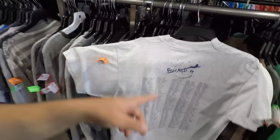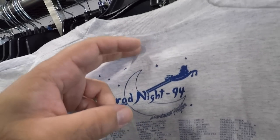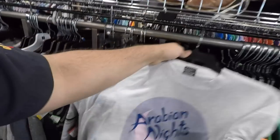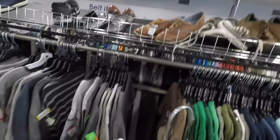This one's so sick - it's a grad night shirt but it's for 1994. You can see Aladdin and Jasmine on that magic carpet. This is a grad night and it's an Arabian Night theme - pretty cool, going back to another time, another place.